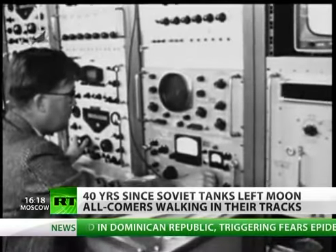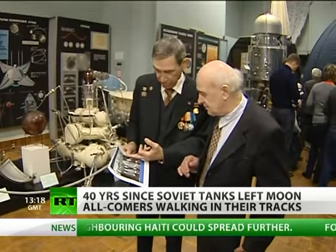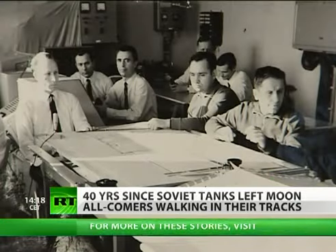Exactly where it would head was decided far away, at the mission control center in the Crimea. Vyacheslav Dovkon was one of the five-member Lunokhod team, which also included a navigator, antenna operator, and two engineers.